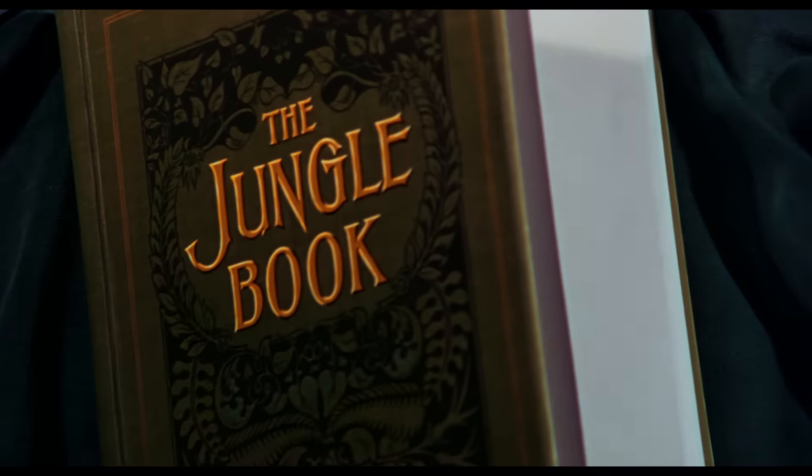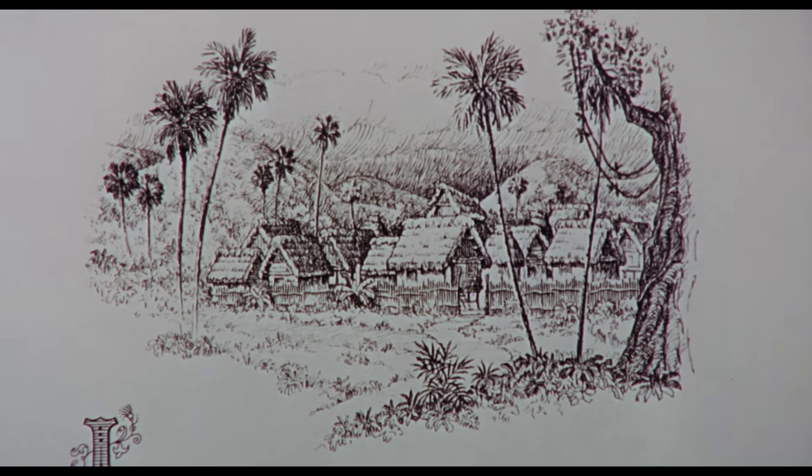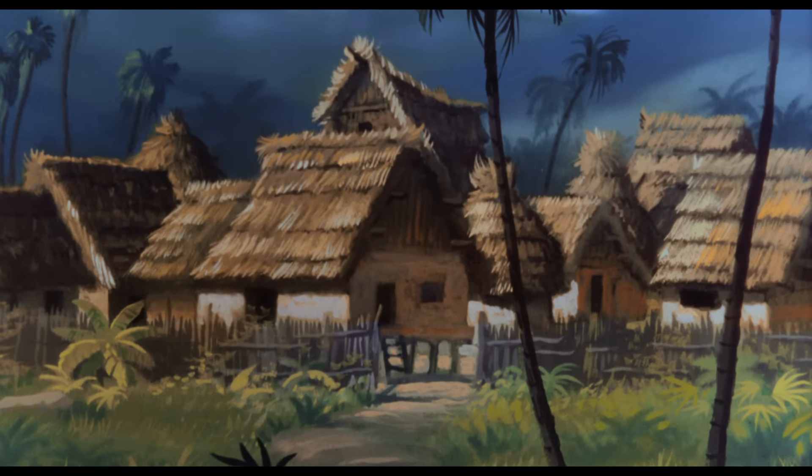The other Easter egg is of course the book. The book was fun. The first movie opens with the book opening up on blue velvet — you go into an illustration and then it transitions. We had to go to Disney to shoot it, and only the archivist could touch that book, with white gloves.